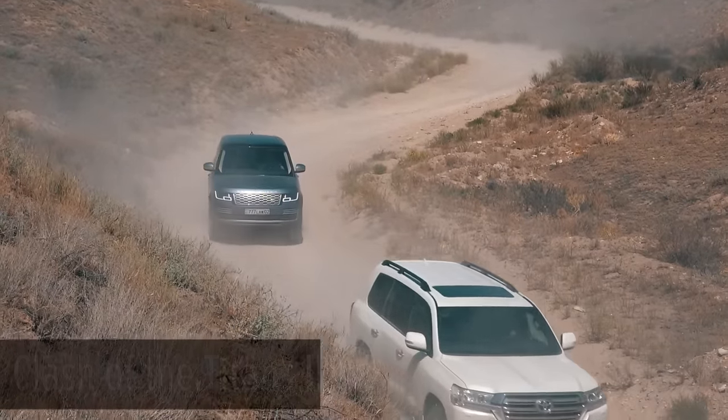That's all for me. Write in the comments which car surprised you and from which one you expected more. I'm DS — see you in the following video.